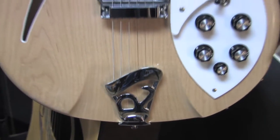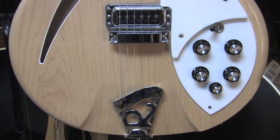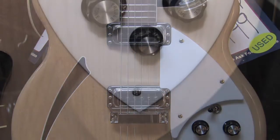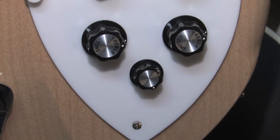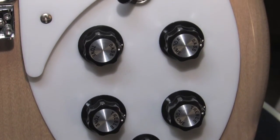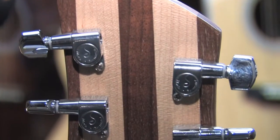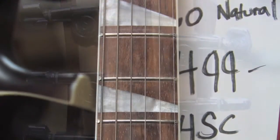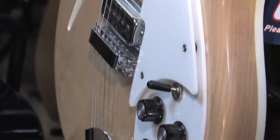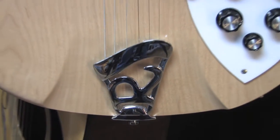Up first is a beauty — it's a Rickenbacker 360 in Maple Glow. This is basically like-new condition with the original case. It's a maple body with a maple neck and a walnut skunk striping. This is a guitar that doesn't last long — $1500 plus shipping anywhere in the country. Come in and check it out if you're local. Rickenbackers never last long and one this clean is a screaming price.